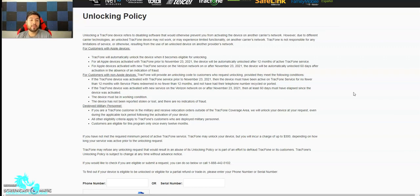If the TrackPhone device was activated with new service on the Verizon network on or after November 23rd, 2021, then at least 60 days must have elapsed since the device was activated. The device must be in working condition and not have been reported stolen, lost, or show any indications of fraud. Same thing for Android and Apple — big win for us consumers. If you get a phone on Total Wireless or Straight Talk on Verizon's network after two months, bought after November 23rd 2021, the phone gets unlocked and you can use it wherever you want.